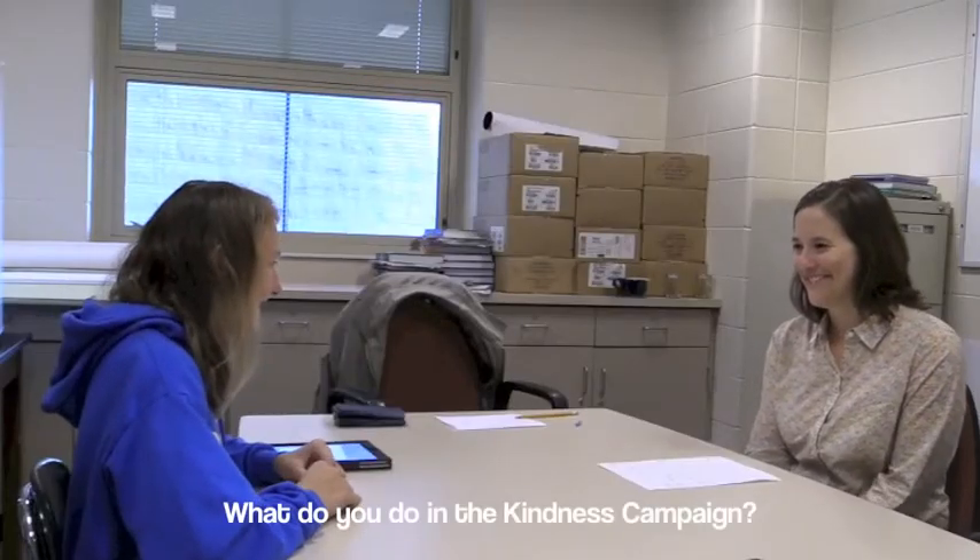What do you do in the kindness campaign? The biggest thing we do in the kindness campaign is the ball pit in the cafeteria, where you can put your name in the jar and have the opportunity to come into the ball pit, take a seat, and make a friend. It allows kids the opportunity to talk with other kids that maybe they would not know otherwise.